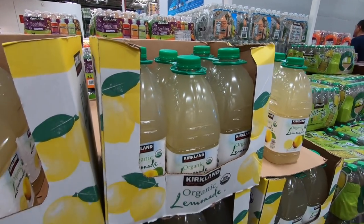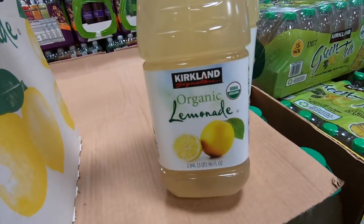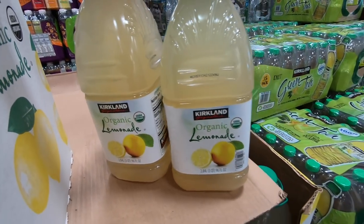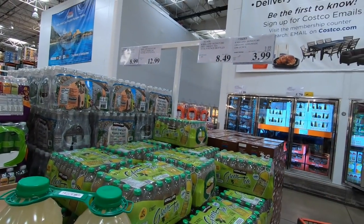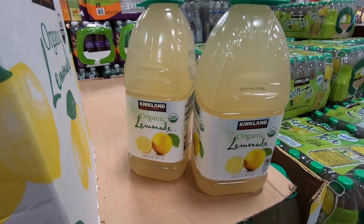We are at Costco right now and we just tried a sample of this Kirkland organic lemonade and it was really delicious. So I'm going to go ahead and grab this two-pack today. It's on sale for only $3.99, $2 off, and I think that's a good deal because you get two big jugs.